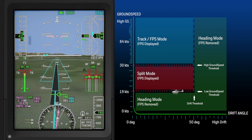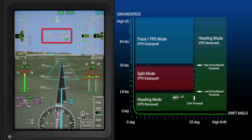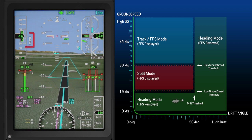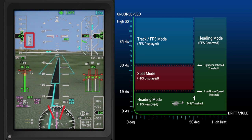The mode enunciator flashes during the transition between modes. As we transition into heading mode, the flight path symbol fades from view and the flight director begins providing pitch-based flight guidance. Once the mode is boxed, we are in heading mode, which can be verified by observing that the field of view is centered on the aircraft's heading.